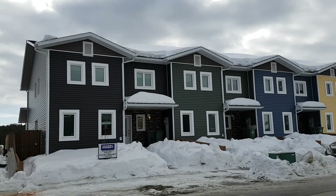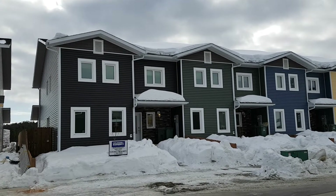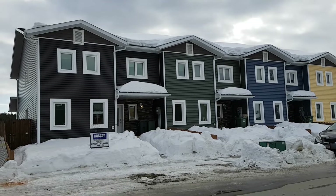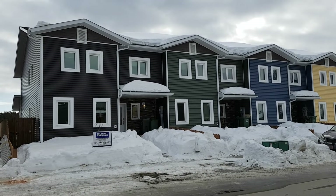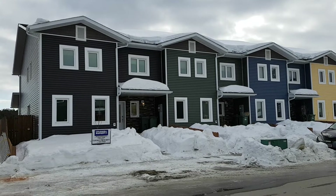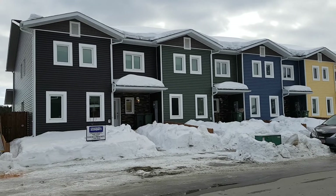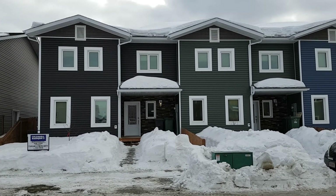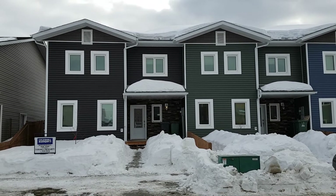Good day everybody. Tamera here with Coldwell Banker, here to introduce you to this beautiful townhome built by Whitewater Homes. Approximately 2,100 square feet, three bedrooms, two and a half baths, a second family room upstairs, hardwood floors, maple floors, maple cabinetry. Let's go take a look.